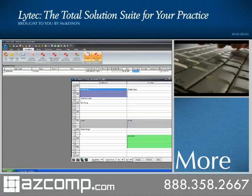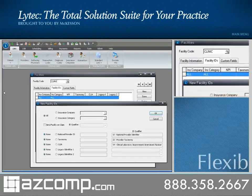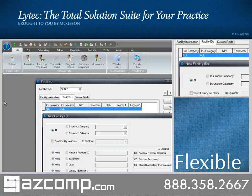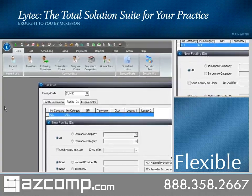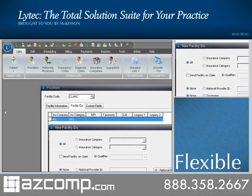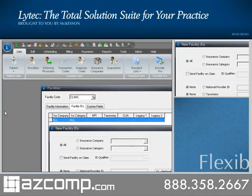More keyboard-centric control with virtually mouse-free operation, including tab control to switch programs. The new flexible claim generation logic lets your practice meet different filing requirements for insurance carriers, providers, your practice, or your data, giving your practice the flexibility it needs for future payer changes and government mandates.